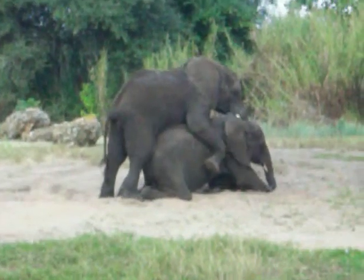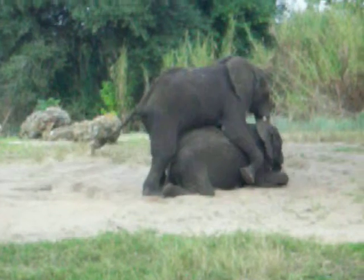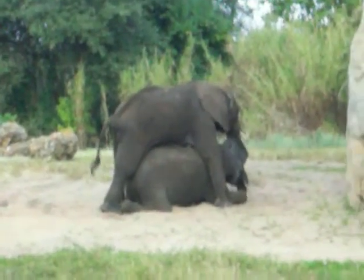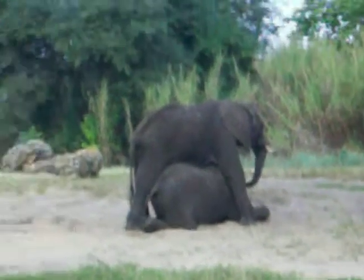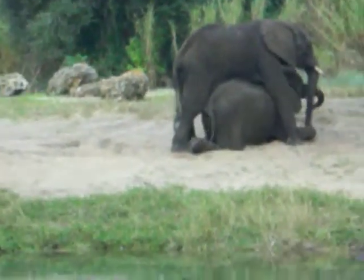Oh my God. Oh wow. And over to the right, we have some nice plants and leaves and flowers, over to the right-hand side.